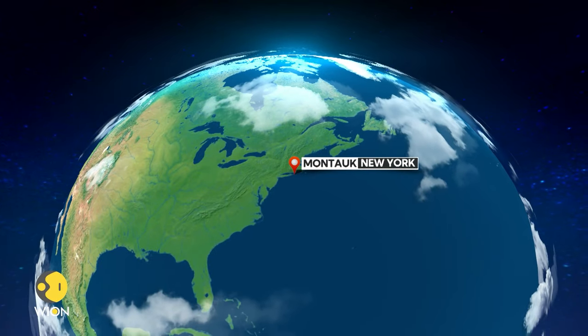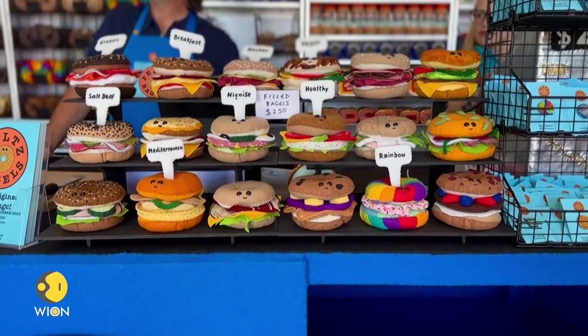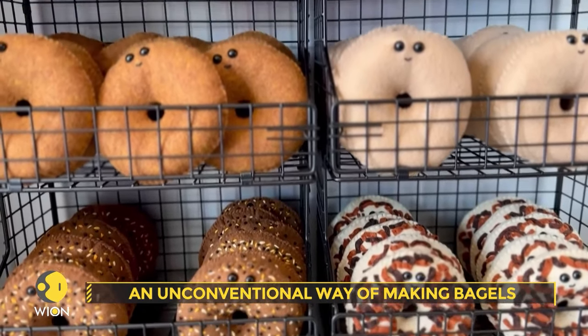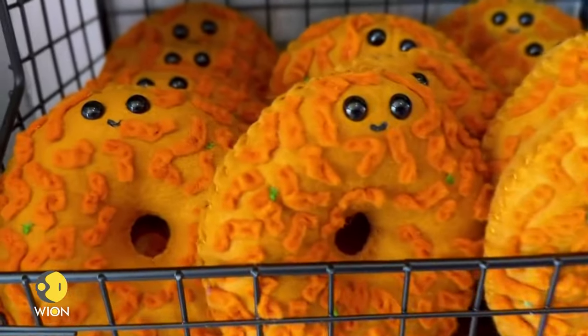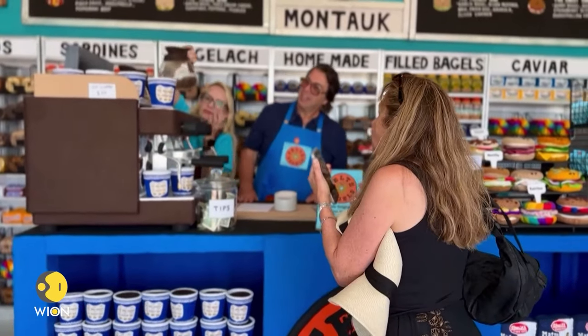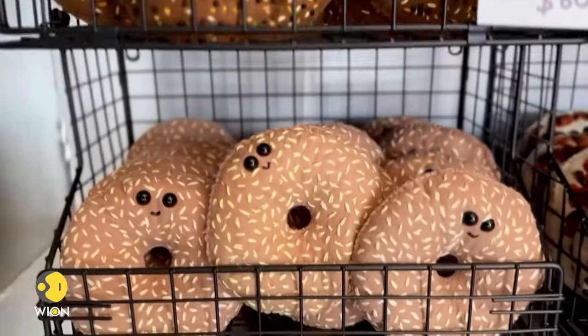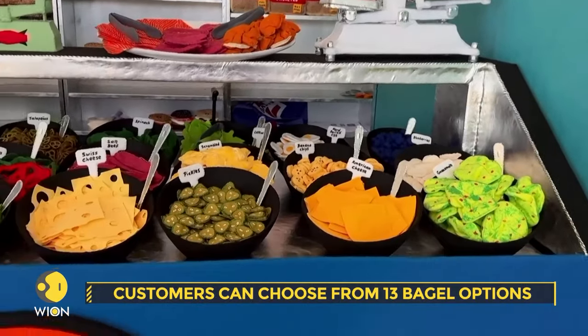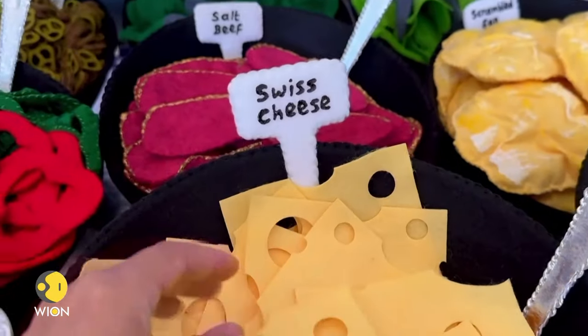Let us now take you around the world's quirky art and museum exhibits from North America to Down Under. In Montauk, New York, at the Felt's Bagels Bakery, an unconventional twist takes place — the bagels are crafted entirely from felt. With a range of 13 varieties, customers can choose from meticulously hand-sewn options in classic form or creatively filled with iconic New York flavors, including a rainbow bagel complemented by salt beef and onions, or an everything bagel brimming with pastrami and pickles.